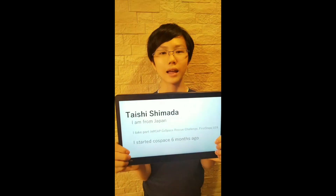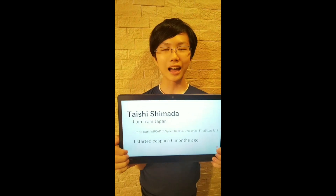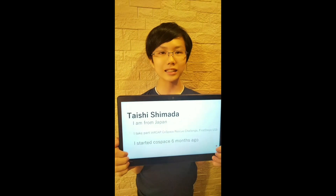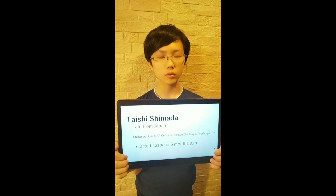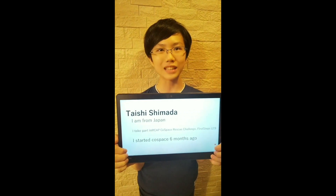Hello everyone, I am Taishi Shimada from Japan. I am involved in the R-Cup Cold Space Rescue Challenge, 4 Steps Under 19. I have been involved in robotics for 10 months. I use AI to program CoSpace robots. My strategy is to move randomly to search for objects.